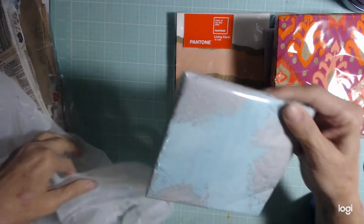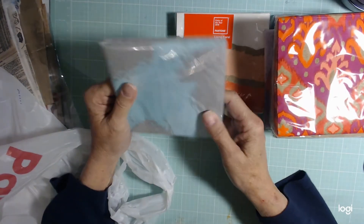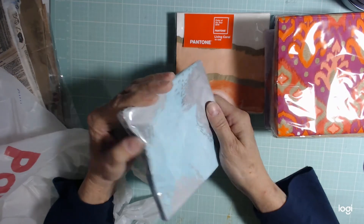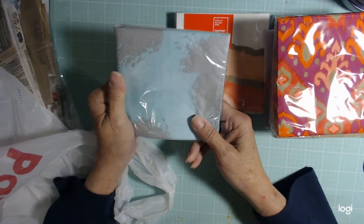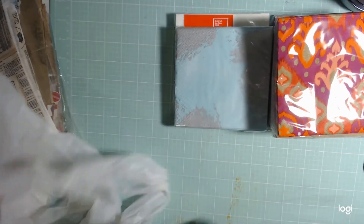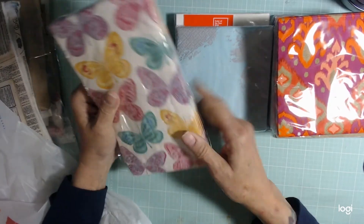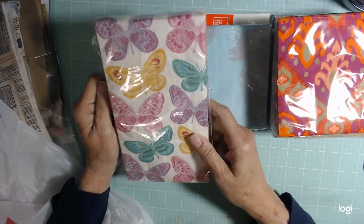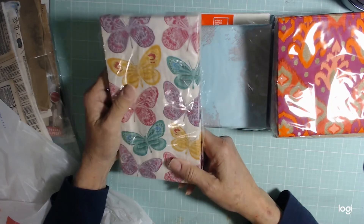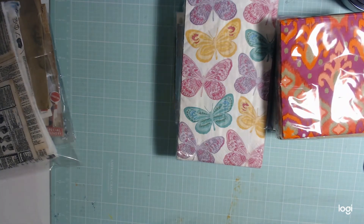And then there's this one — it's teal with silver on it. I like that, I thought that was pretty. And then there was this one with butterflies all over it. I thought I could cut out the butterflies and make them an Ephemera focal point. And that is all.